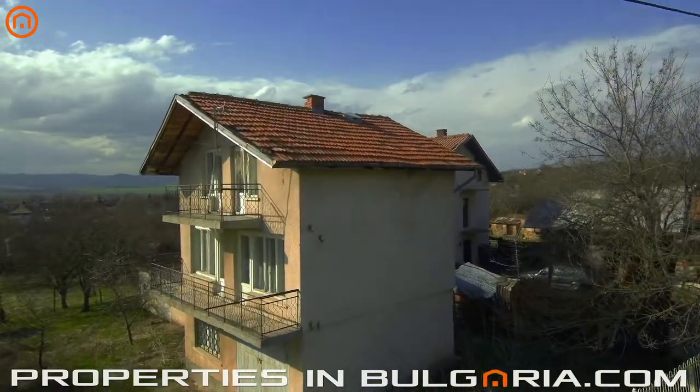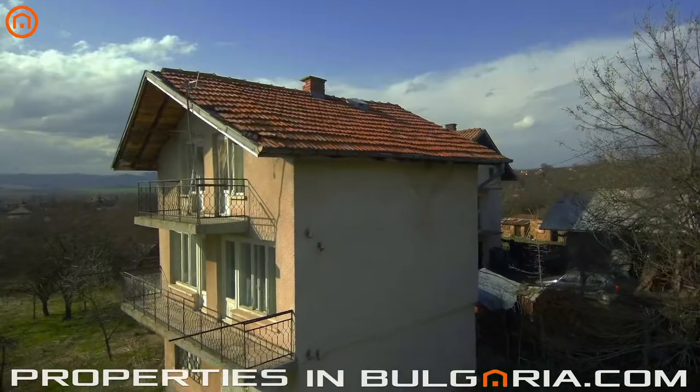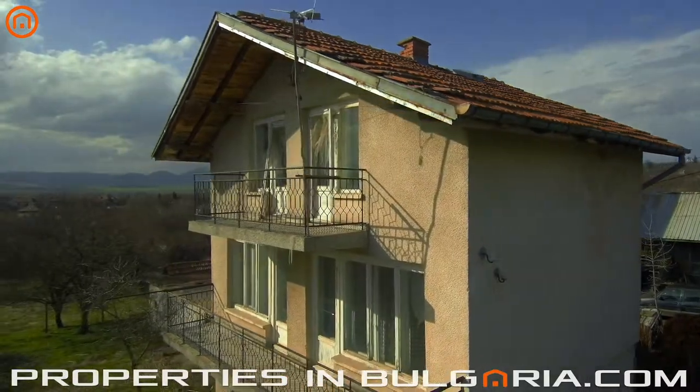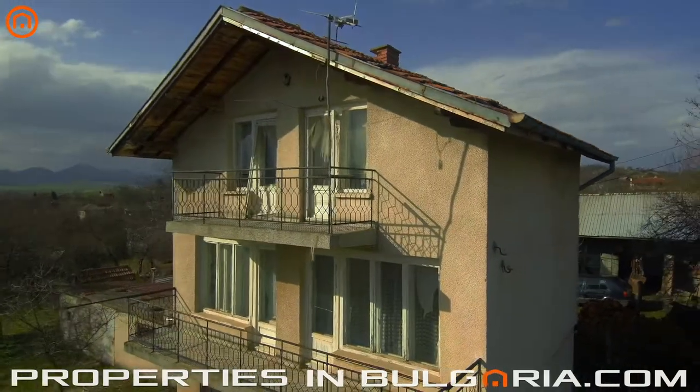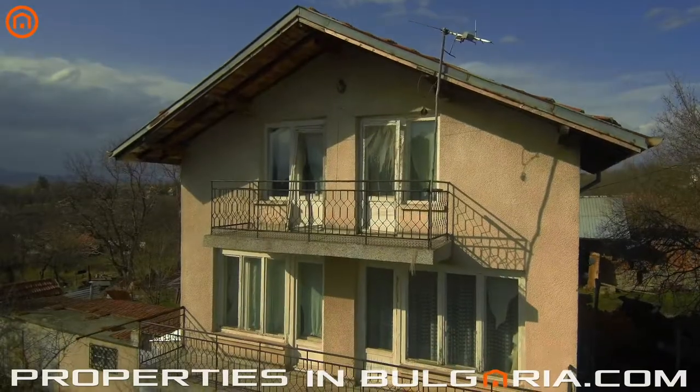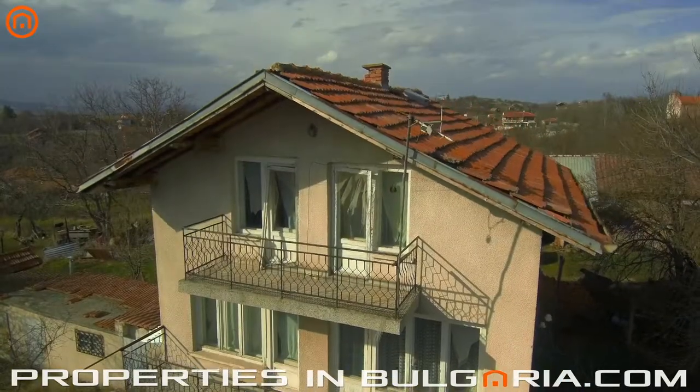Situated at only 28 miles to the city of Sofia, this property benefits from fast and easy access to all facilities of the capital and its international airport. The property is located just a hundred yards from the village center, and yet being at its edge, providing unspoiled views.